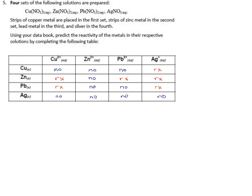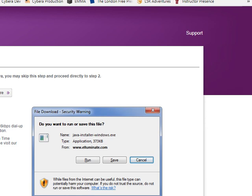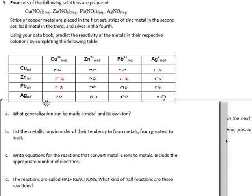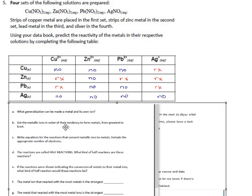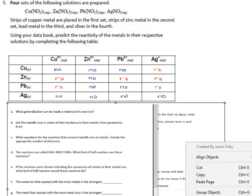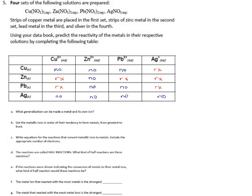They ask a few follow-up questions. First: what generalization can be made about a metal in its own ion solution — the diagonal entries? They don't react, or even if they did you wouldn't be able to tell. It's like identical twins switching clothes — you might know it happened, but no one else could tell the difference. There is effectively no observable change.